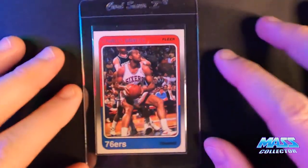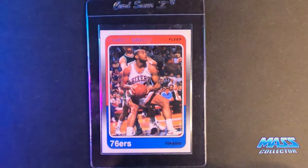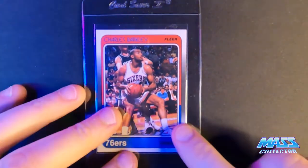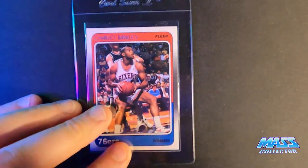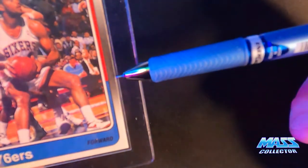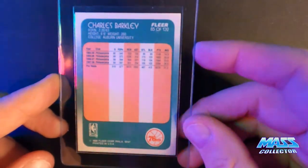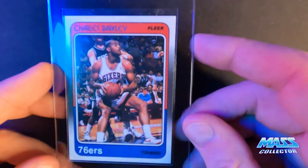Charles Barkley '88 Fleer — nine, again maybe a 10. It's got white edge on the right side, and there's not that much either, just a hair right here. A couple of little tiny spots there. I think it might fly though. The back looks really nice — centered perfectly. It's hard to get these cards centered on both sides.